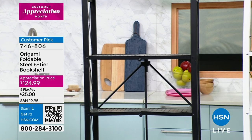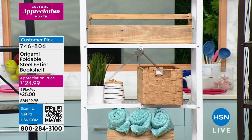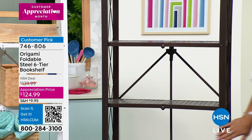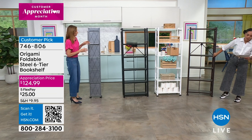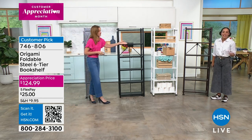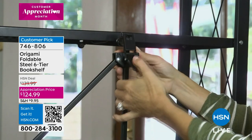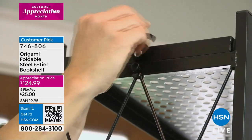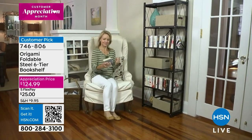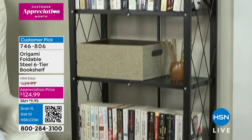I use it for books and my daughter has baskets on hers for her Nintendo and gaming items. Available in metallic silver, black, white — most limited — and vintage bronze. It stands about 65 inches tall, comes off the wall about 10 and a half inches, and is two feet across. Over 1,200 perfect five-star reviews — item number 746-806. You get it home for $25 on Flex Pay. It sets up in seconds and holds 300 pounds with leveling feet, or up to 420 pounds without.